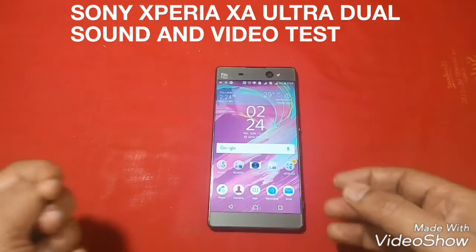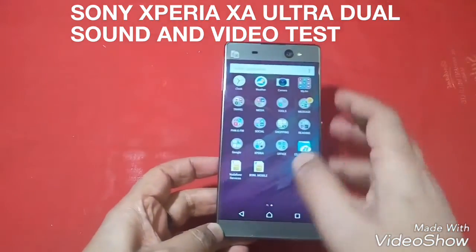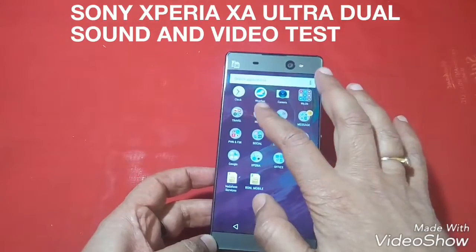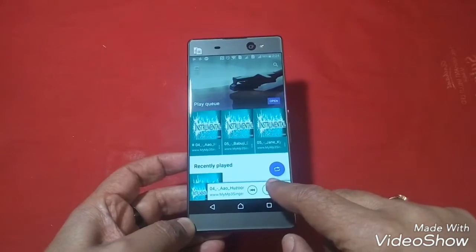Friends, this is the Sony Xperia XA Ultra dual SIM, and today we shall see the music quality and video quality of this phone. So let us first listen to music from the application.